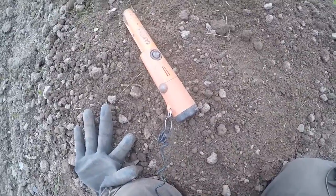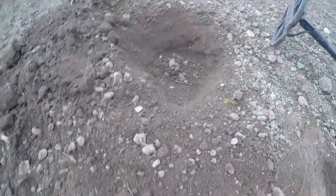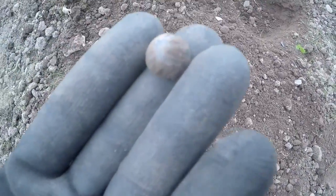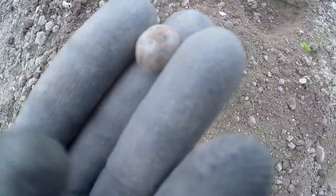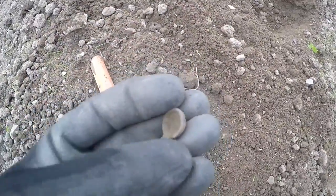Next signal of the day on the CTX, about three inches down, and we have a little button — nothing amazing, but another find. We'll keep searching and I'll see you on the next.